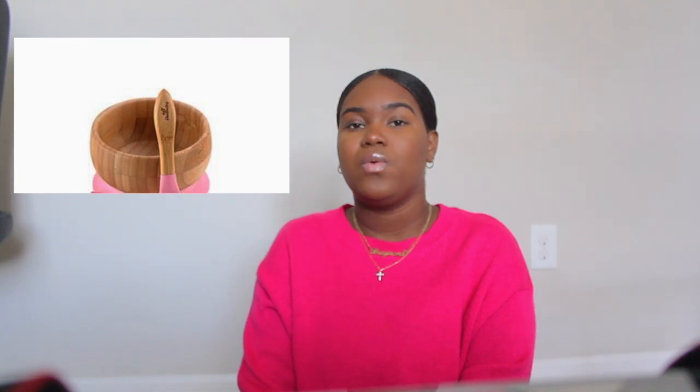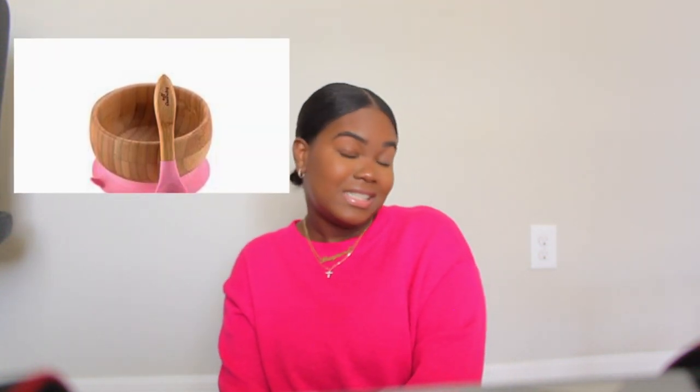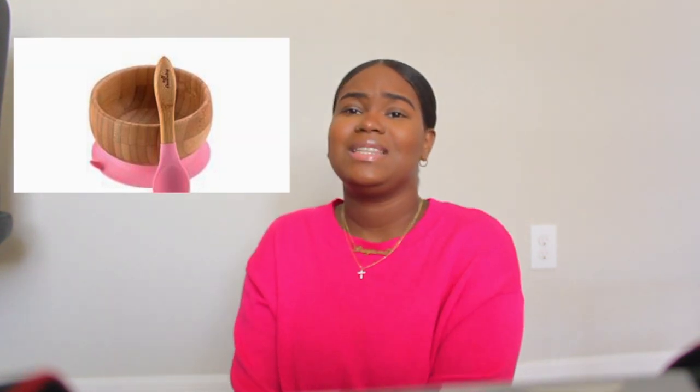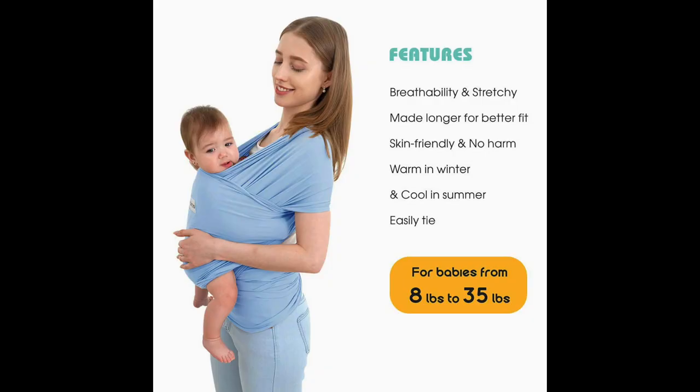I've been introducing her to cereal for the past two weeks, and her pediatrician recommended giving it with a spoon instead of putting it in her bottle. Because I like wooden things — that's the whole aesthetic, all her toys are going to be wooden — I use the Smile My Baby wooden spoon and bowl. I love this product.